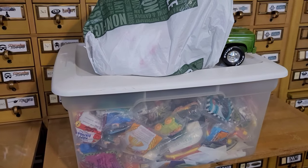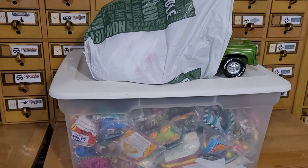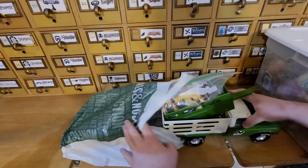Alright guys, here we go. Here is the collection I just picked up. Like I said, it's not a really huge collection but it is still pretty neat. I was really close by so it was worth going to grab. Let's go through this and see what we have.